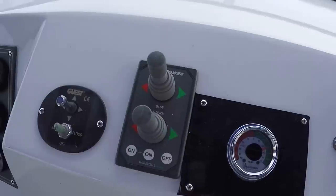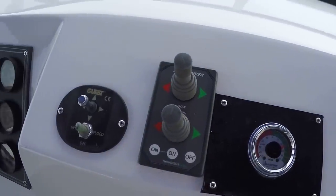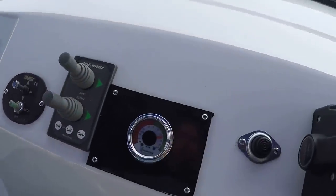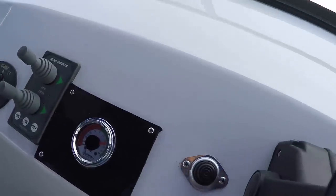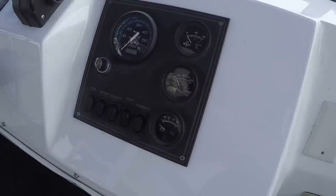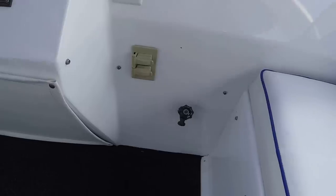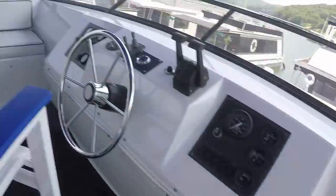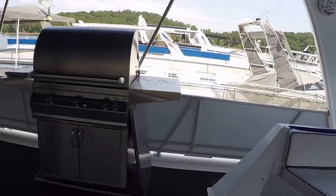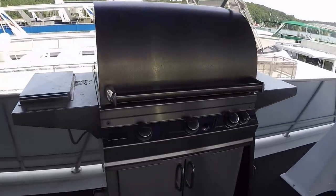Side power thruster controls up at the flybridge — those are hydraulic thrusters. Instrumentation gauges, rudder angle indicator gauge, UMC control, and Chaparral instrumentation. Wash down faucet here. LED lights underneath this top. This large stainless grill with the side burner is included.